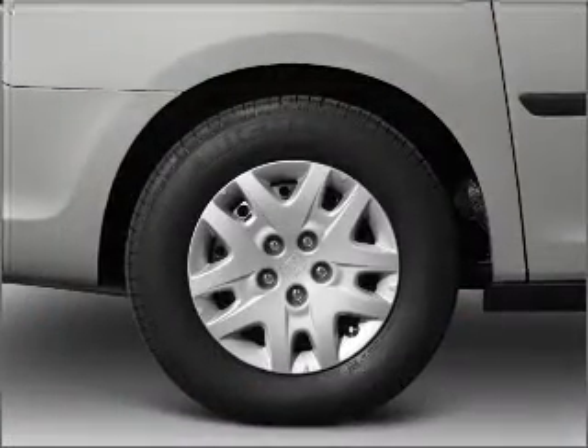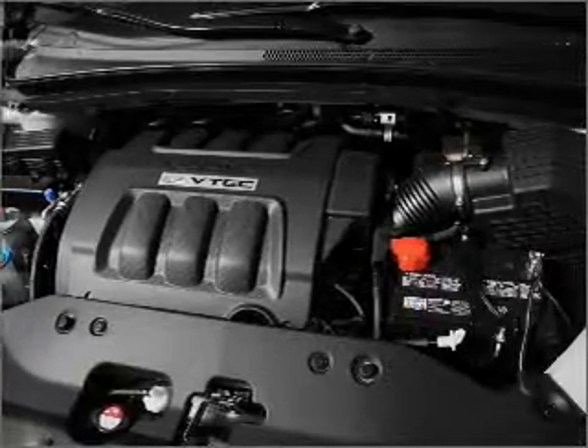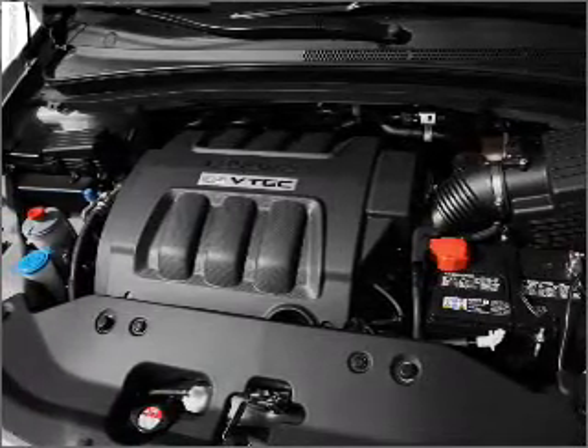Indulge in the comfort of heated seats. He's always hot and she's always cold — solve this problem while driving with dual temperature controls. Let the sun shine in with a sunroof.